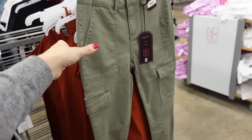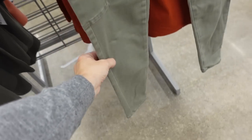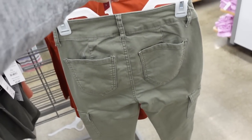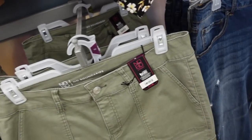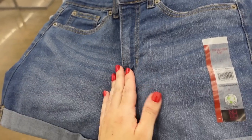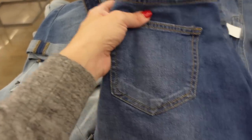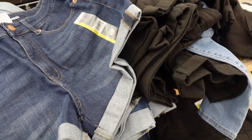Skinny cargo denim from No Boundaries — high-waisted, pork chop style pocket, flat pocket, straight through the leg, pockets on the back. These are $17.98. No Boundaries shorts are so good — I've shared them a few times. They have the whiskering, high rise, the cuff. I size up one or two depending on how long I want them because they run a little shorter. Comes in mid-tone, light chambray, dark indigo, and black. Under $10.